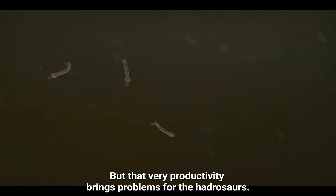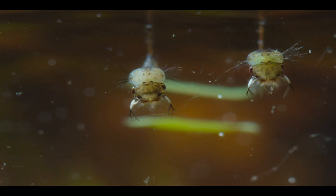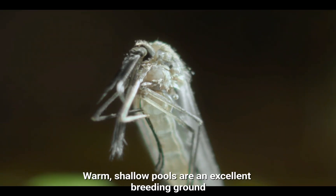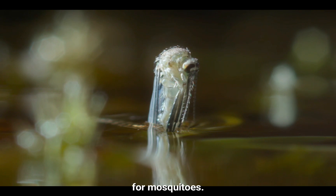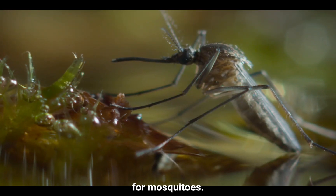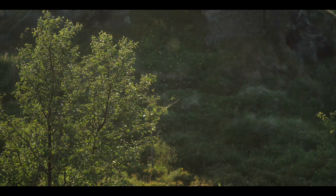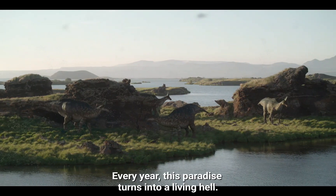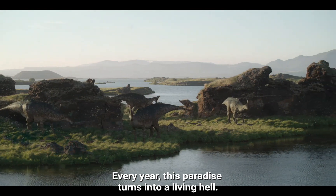But that very productivity brings problems for the hadrosaurs. Warm, shallow pools are an excellent breeding ground for mosquitoes. Every year, this paradise turns into a living hell.